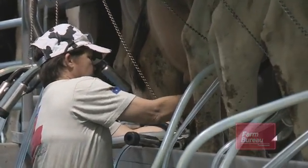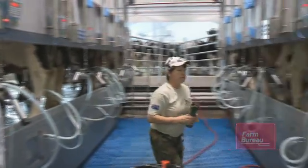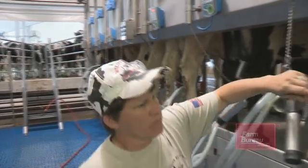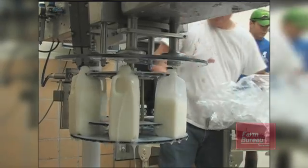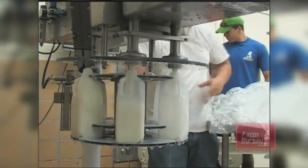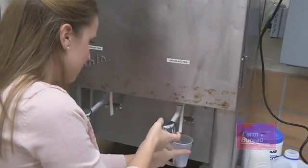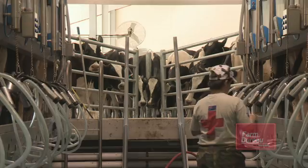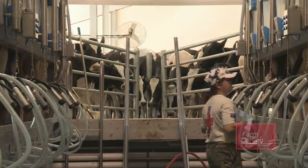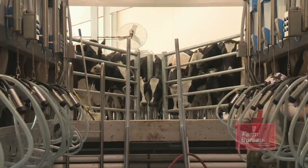For many years, the Ag students at MTSU have been an integral part of the dairy operation — not only managing and milking the cows, but also in processing the milk. They do that right on campus in their very own processing plant. At least a third of the milk produced on the farm goes right back to the student body in the school cafeteria, including their award-winning chocolate milk. With this new dairy, students are going to have even more opportunities to study and better understand the complete food processing industry.